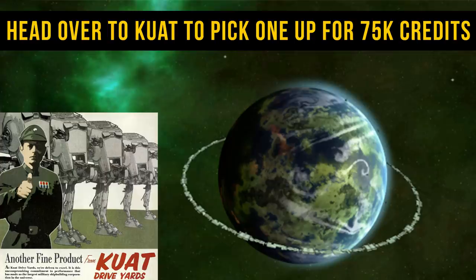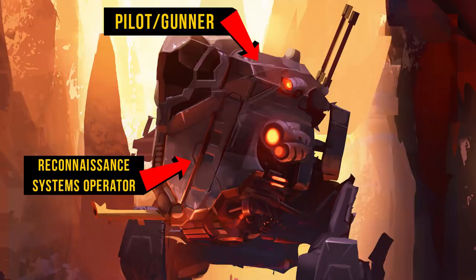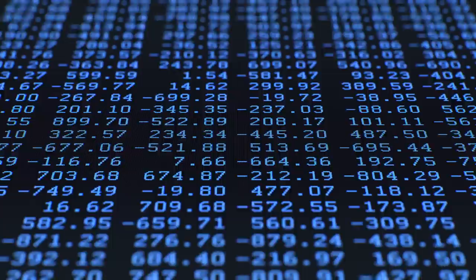Designed to be used by the ARC Troopers, it is specialized around stealth and efficient target elimination. Two ARC Troopers would be seated in a cockpit, with the driver-slash-gunner seated up high and towards the rear, and the dedicated reconnaissance systems operator seated lower and towards the front. His job was to use the state-of-the-art Fabri-Tech Longview 341A Sensor Array to pick up on enemy comms and communicate that data back to HQ.